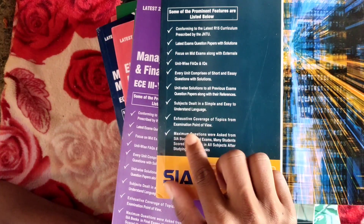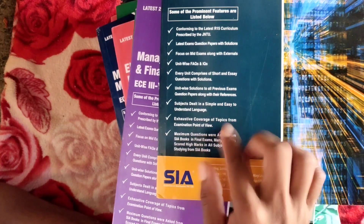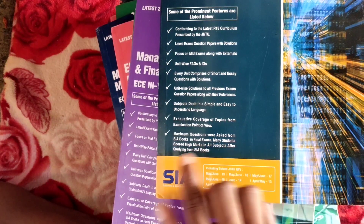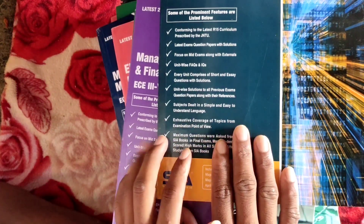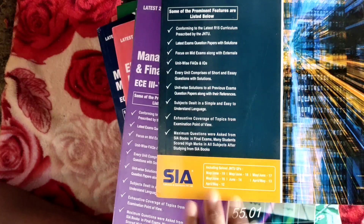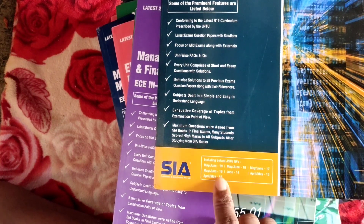Exact coverage of topics from the examination point of view. Maximum questions were asked from the SIA books in final exams, and many students scored high marks studying from SIA books — you can score 70 out of 70. Included papers are: June 2019, 2018, 2017, 2016, 2014, 2013, and 2012 papers.